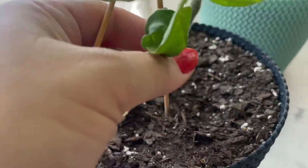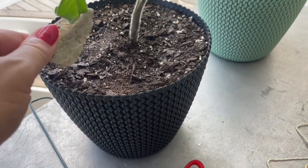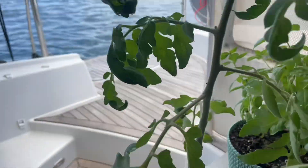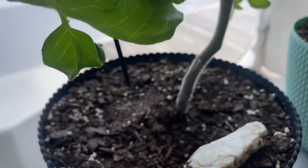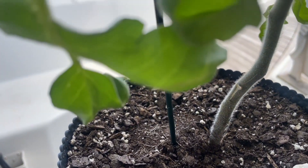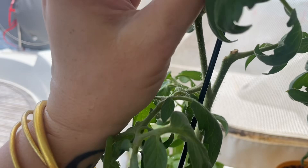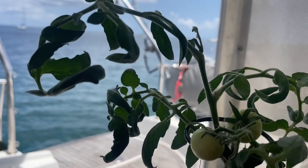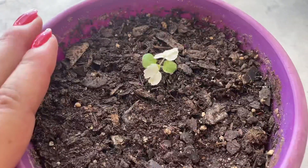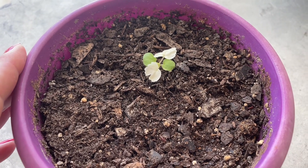Luckily I found these little stakes which are perfect for the boat, because there's a lot of movement out on the water especially when we're underway. A traditional tomato cage would be too top-heavy, so this is the perfect compromise.